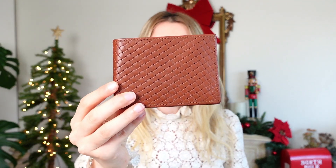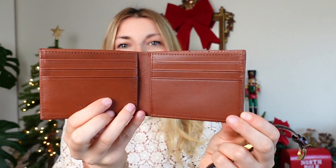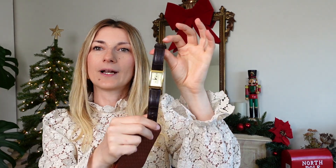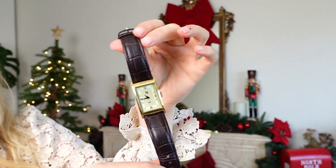If you're looking for size-independent gifts for men, October Editions has fantastic wallets. This is a wallet I got for Henry earlier this year — honestly, I would use this wallet myself. Or you can go for one of their collaboration watches. The design is really, really beautiful.